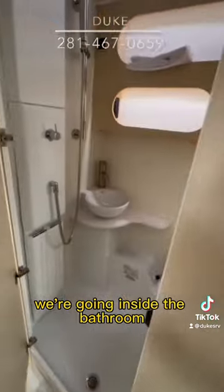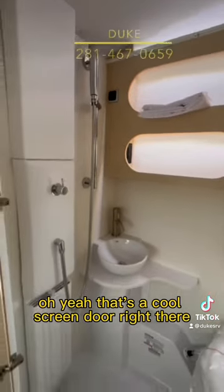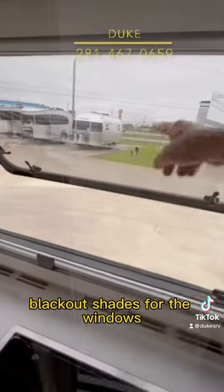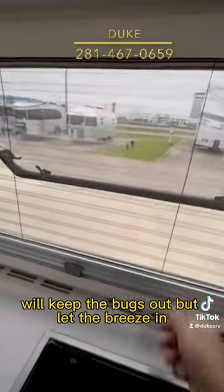Alright, get ready — we're going inside the bathroom. That's a cool screen door right there. It has blackout shades for the windows, and it also has screens that will keep the bugs out but let the breeze in.